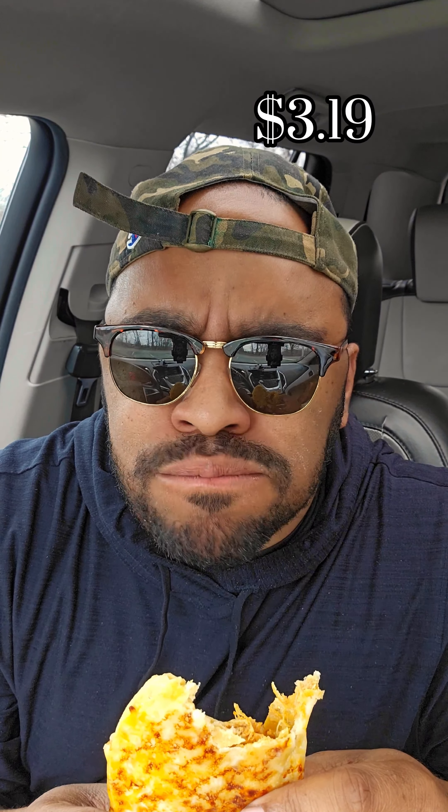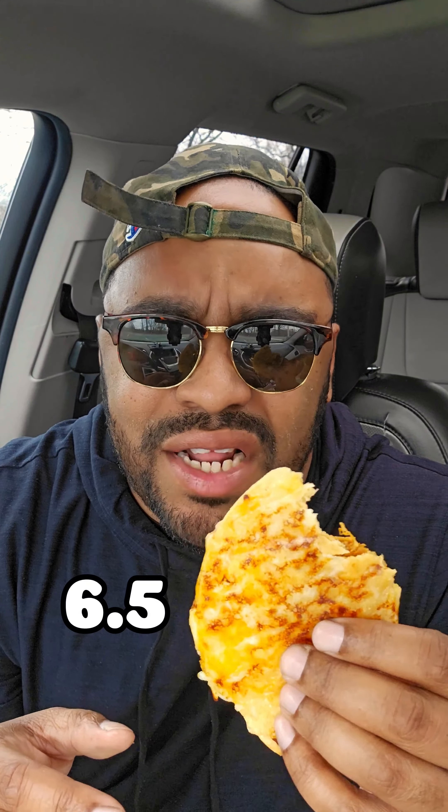Namaste. Taco Bell just brought out the new Cantina menu, but is it good? Let's try it out. First we get the crispy cantina taco. This cantina taco is crispy, cheesy, and flavorful, but for $3.19 it's a no-go. This is a 6.5 out of 10.